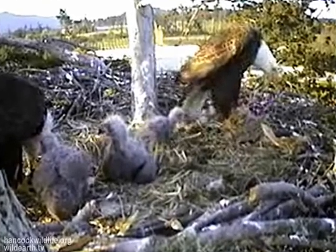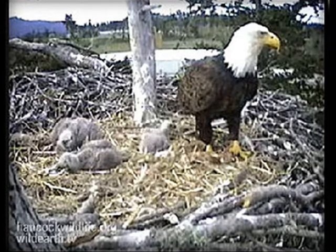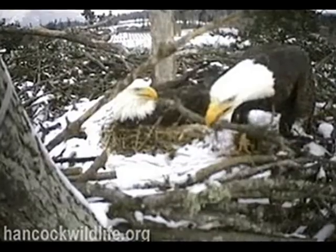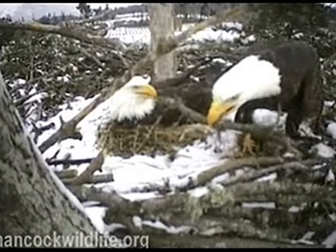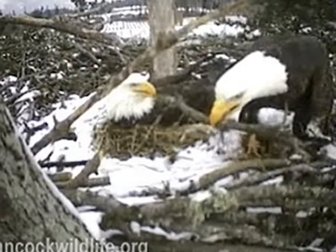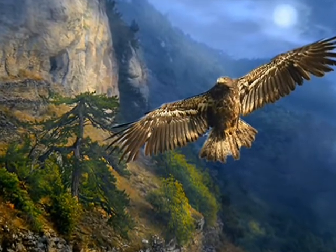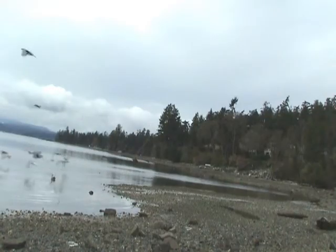Here's Dad pulling on a vine last year in the nest. There's Tiny Tink, who had a real rough go of it last year. Here's Pa doing some nest building in March with a freak snowstorm.